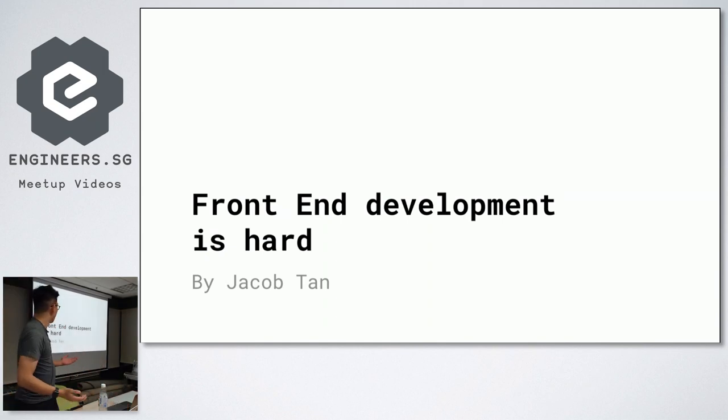Hi everyone, this is my first time speaking. I'm Jacob, and I'm going to talk about how front-end development is hard. Can you hear me? Is it okay?